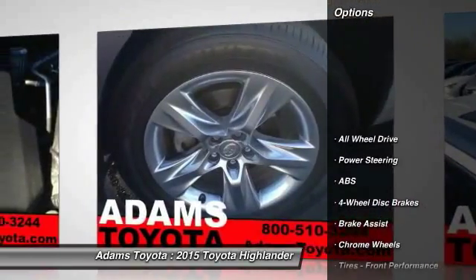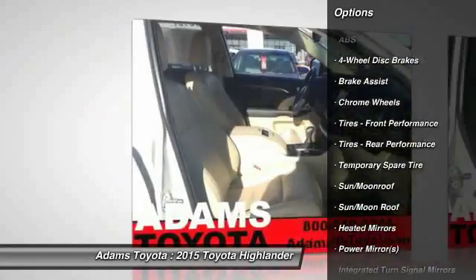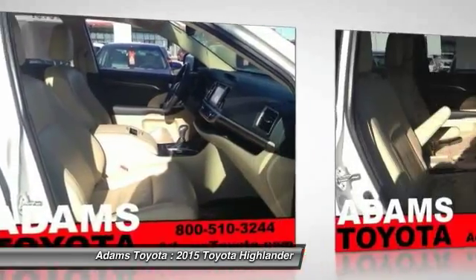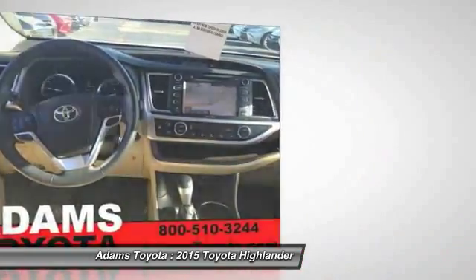Stability control, traction control, anti-lock braking system, power passenger seat, power lift gate, keyless entry, steering wheel audio controls, backup camera, navigation system, all-wheel drive.